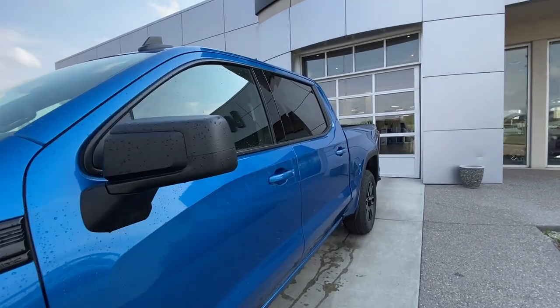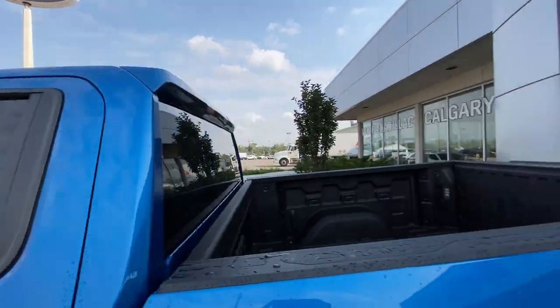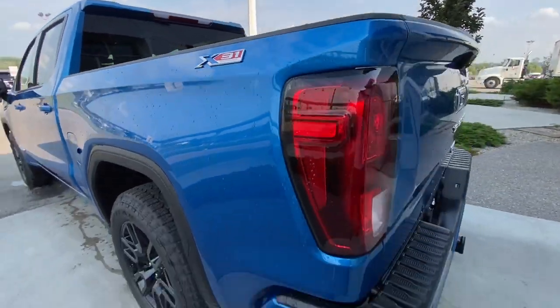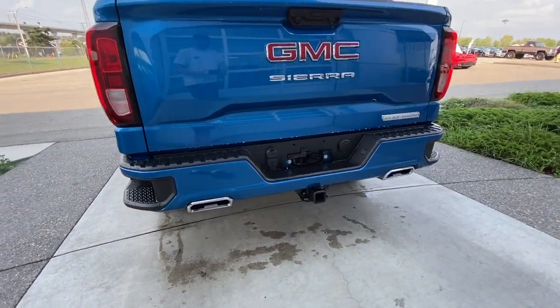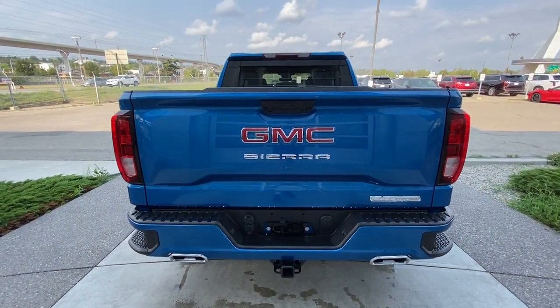Back down the side of the vehicle, this truck is remote start equipped, with rear tinted privacy windows and black trim all around. X31 off-road badges are on the sides of the bed. Around the back of the vehicle, we have side steps built into either side of the bumper, twin chrome-tipped exhaust, towing package installed, and Elevation, Sierra, and GMC badges all on the tailgate.